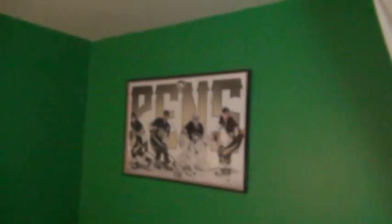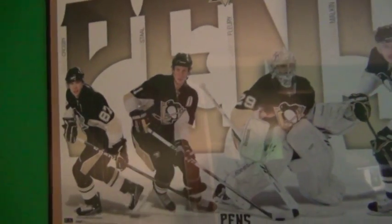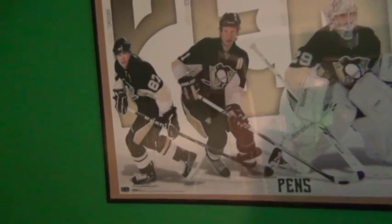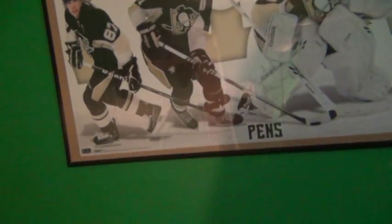I forgot to show my Penguins poster — sorry about that. This is Crosby on the far left, then Staal, Fleury, and Malkin. Malkin is my favorite player, then Staal, then it's a toss-up between Fleury and Crosby. Some of you might say Crosby is the best player in the world, and yeah he is, but Malkin is going to be right there soon.